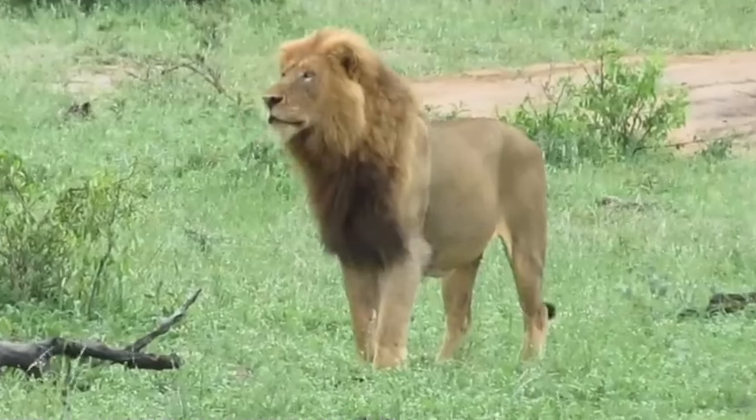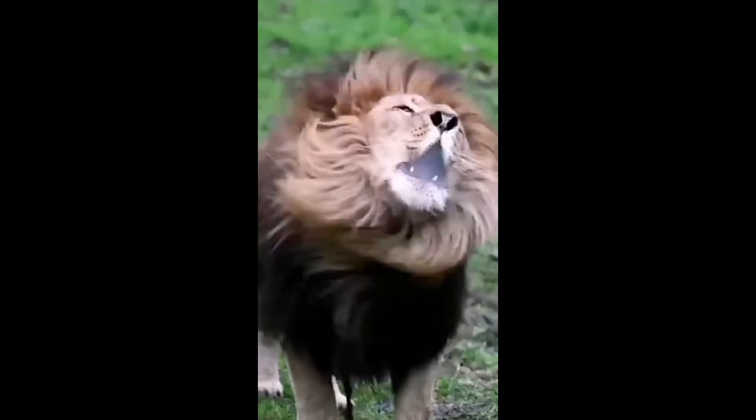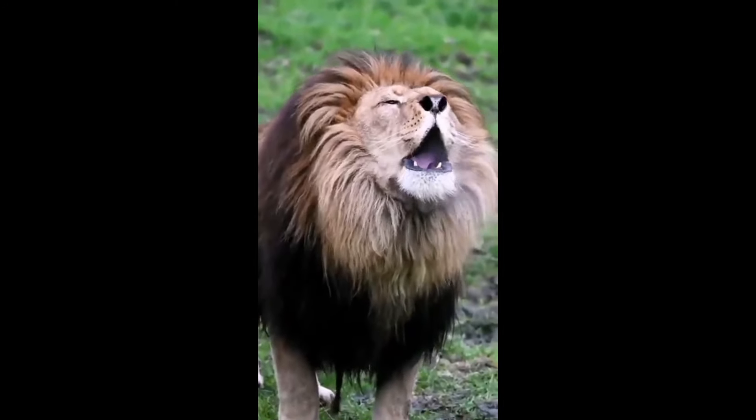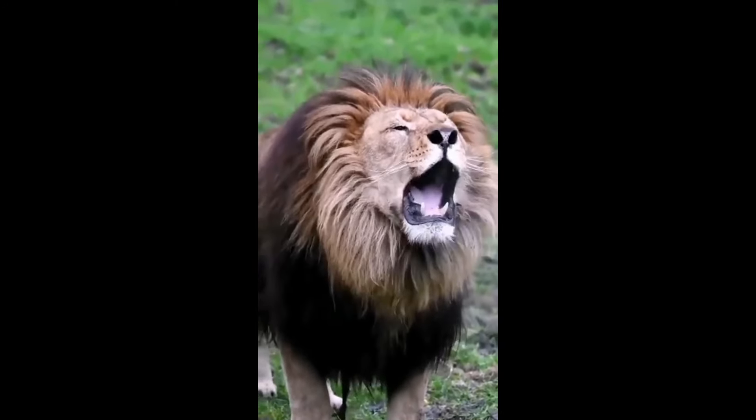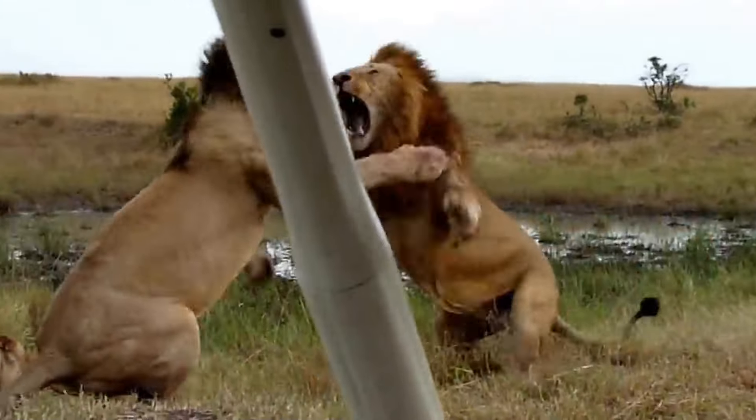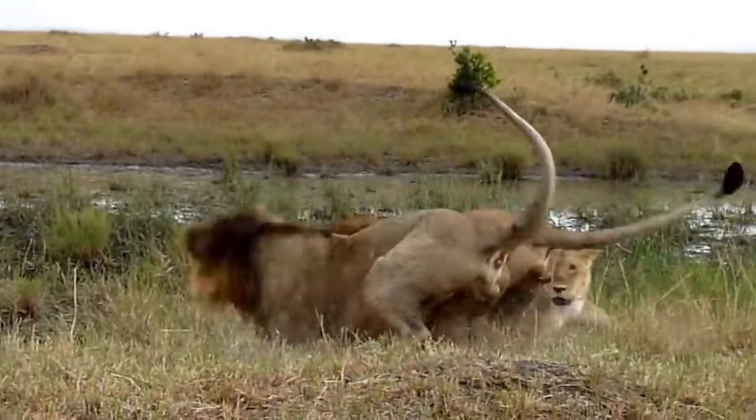Firstly, let's start by talking about the differences. Roars are loud, long and deep sounds. The roar can travel great distances, with the aim of asserting dominance over the territory and showing that the owner of the place is strong and healthy to face any enemy that dares to challenge him.